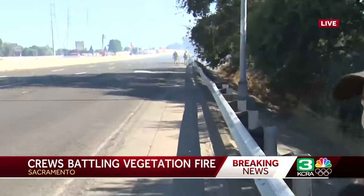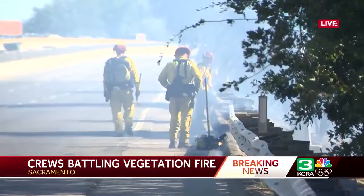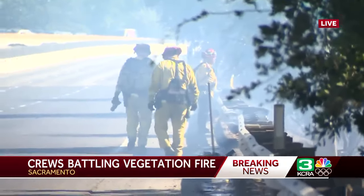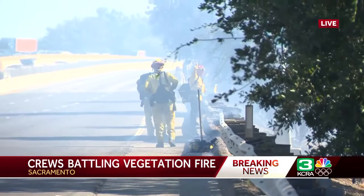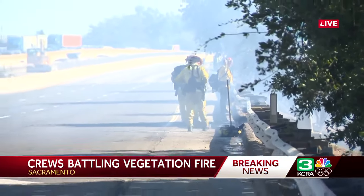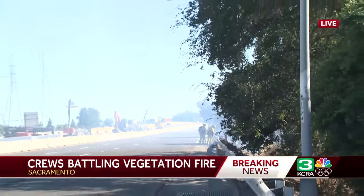Right now we're standing quite literally on Business 80, in those westbound lanes which you can see are closed. Just over my shoulder you can see some of the Sac Fire hand crews working on this fire. When we arrived we were seeing some of that thick black smoke, which did indicate there was more than brush burning. Over time that has changed into more of this light gray smoke that you're seeing out here right now.